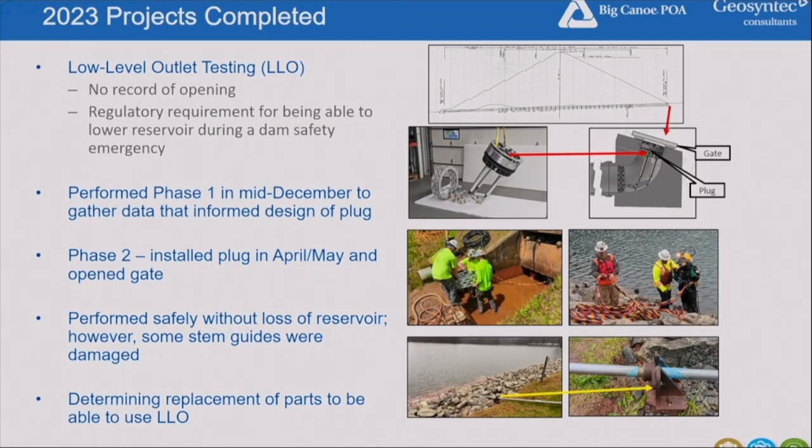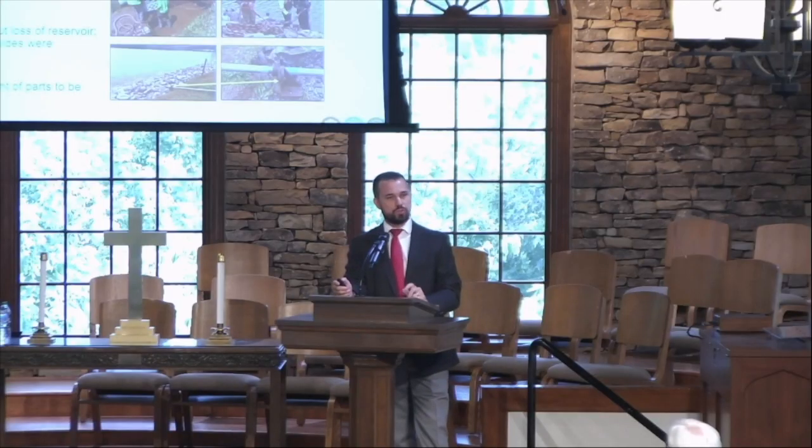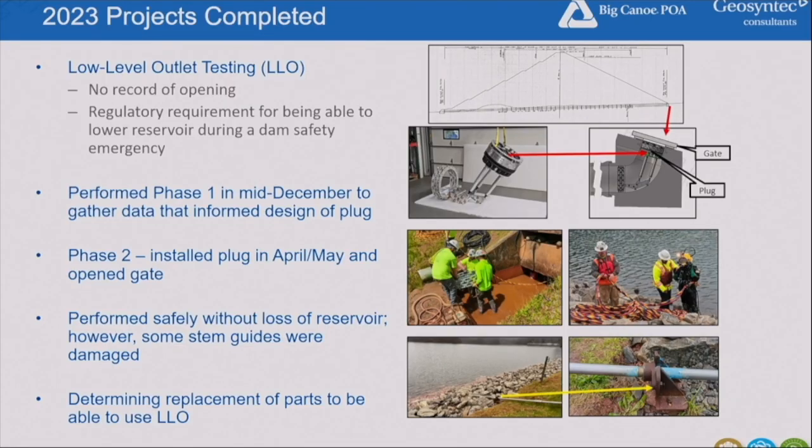We were actually able to open the gate, though not as far as we wanted. We sent divers down and got specific measurements. However, during the opening, a feature called the stem — which connects the gate to the controls at the top of the dam — and the stem guides were observed to crack in several locations, so we stopped the operation for safety purposes. The gate can still be opened in an emergency, but we're working on design and replacement of those stem guides. The gate is presently closed, the plug is still in place, and we're determining the replacement plan.